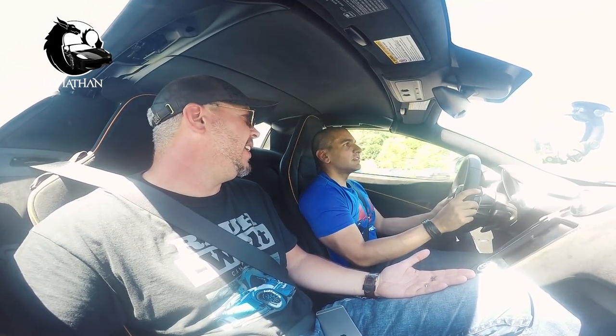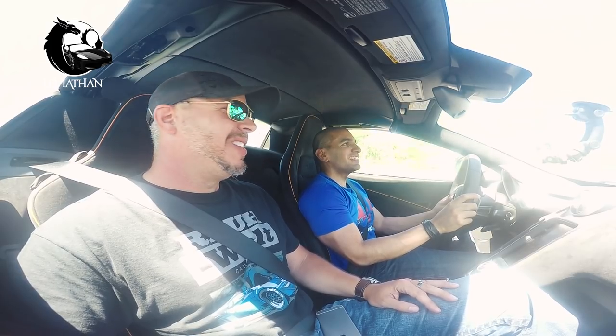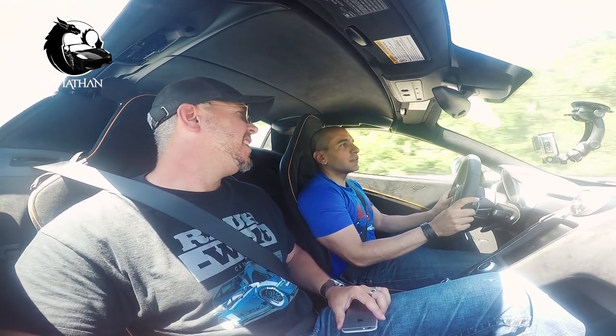Those are the 10 things you must know before building an RWB Porsche — common questions, the myths, and things you didn't know. If you're interested to learn more, check out Jeff on YouTube — his channel is RWB Jeff. The link will be in the description below. Thanks for watching, until next time.